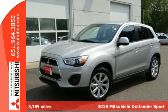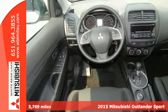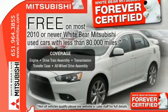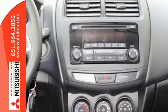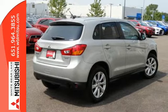Here's a 2015 Mitsubishi Outlander Sport. You'll love this highly awarded Outlander Sport. It has an attractive exterior design and a thoughtful interior with convenience features, including FUSE hands-free link with USB port, a color multi-information display, and a split rear seat back.